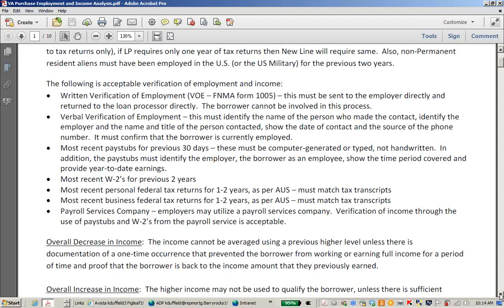Verbal verifications of employment must identify the name of the person who made the contact, identify the employer and the name of the person contacted, show the date of contact and the source of the phone number, and confirm that the borrower is currently employed. Most recent pay stubs for the previous 30 days must be computer-generated or typed — they cannot be handwritten. The pay stubs must identify the employer, the borrower as an employee, show the time period covered, and provide year-to-date earnings.